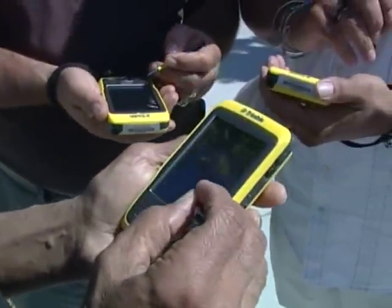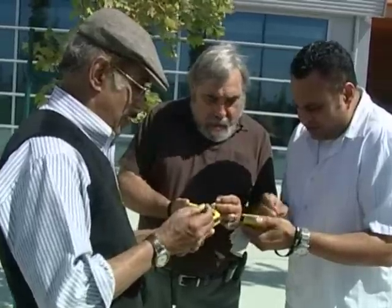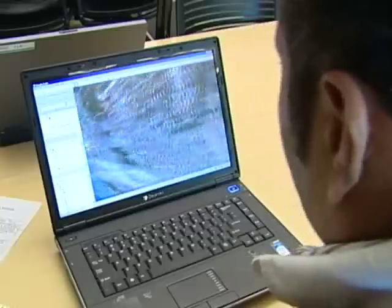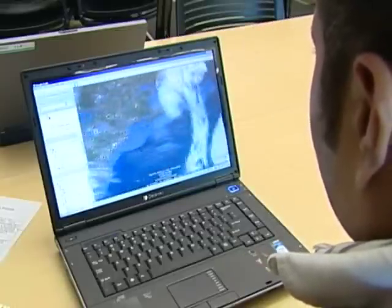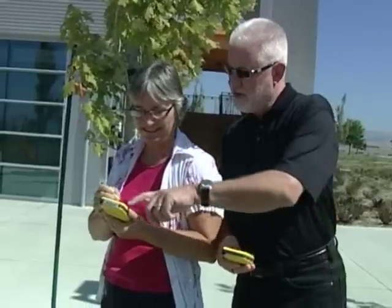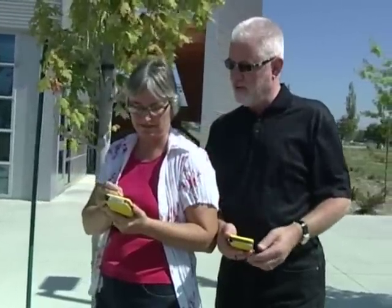One of the things that we teach students to use in the field, in conjunction with geographic information systems, is global positioning system equipment. They can collect data in the field and bring the information back into the software, so they can adequately manage their resources. In today's world, with green technology becoming so popular, the use of global positioning equipment and the ability to collect data in the field is becoming a job requirement in almost every industry in this country.